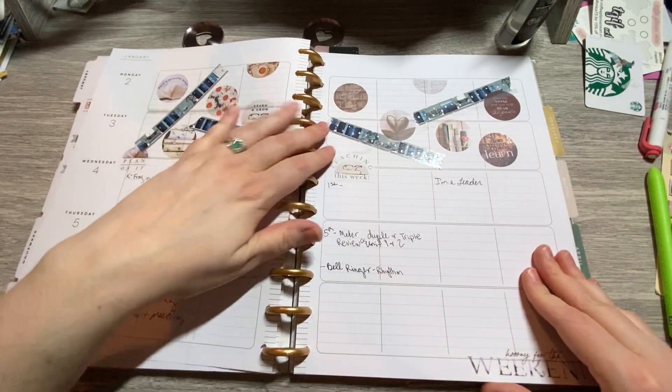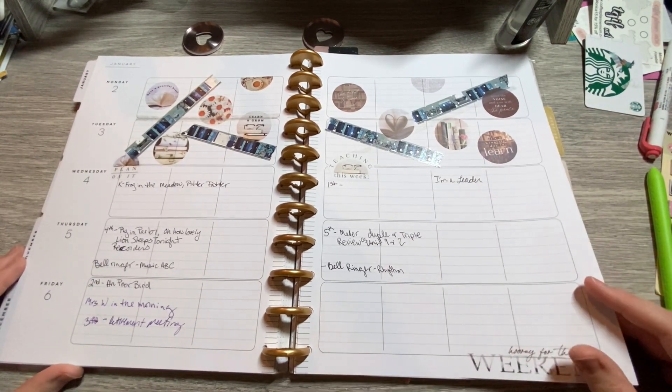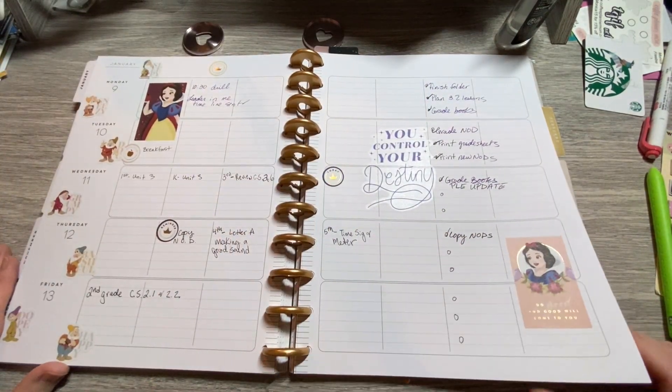We had two days off and then this was the return after winter break. This was my Snow White spread.